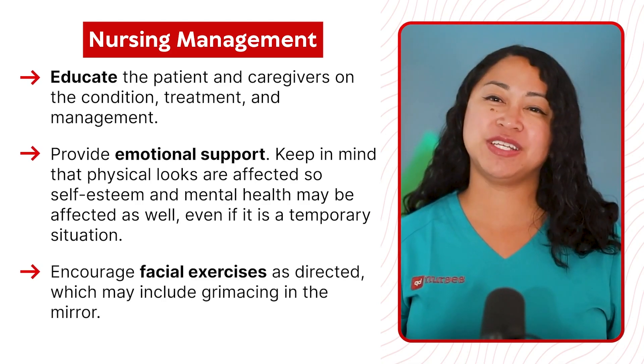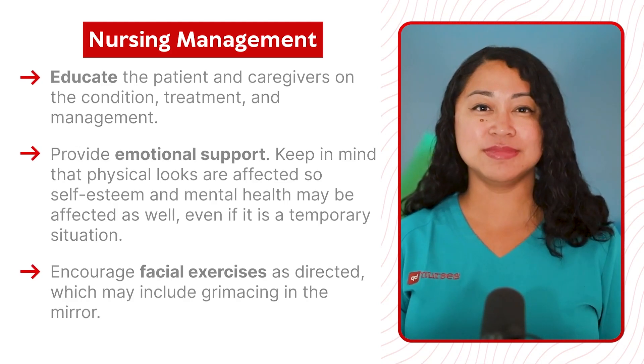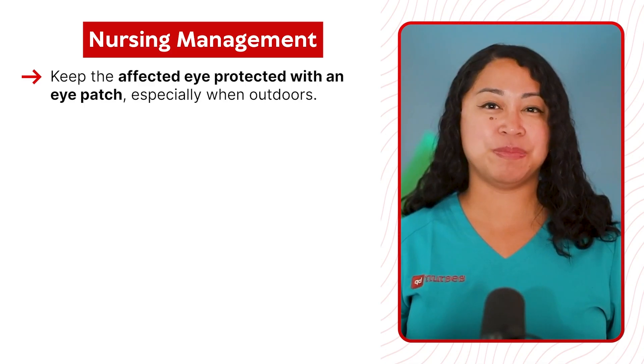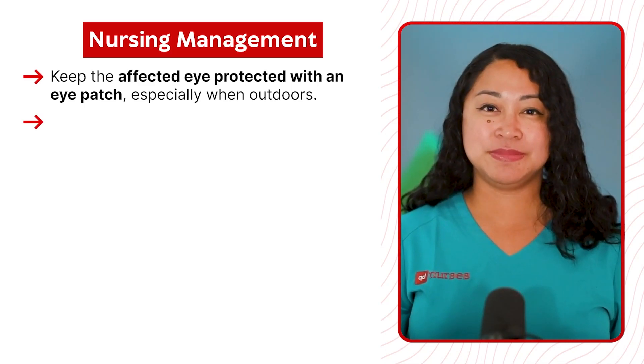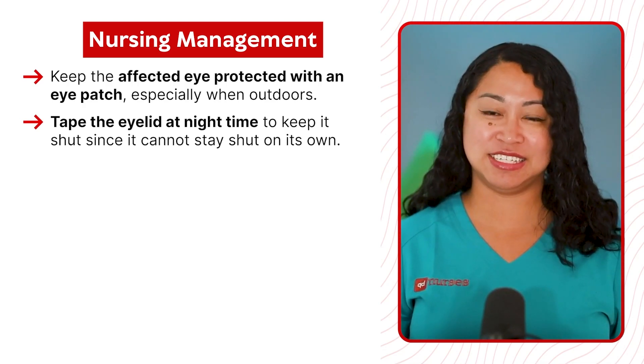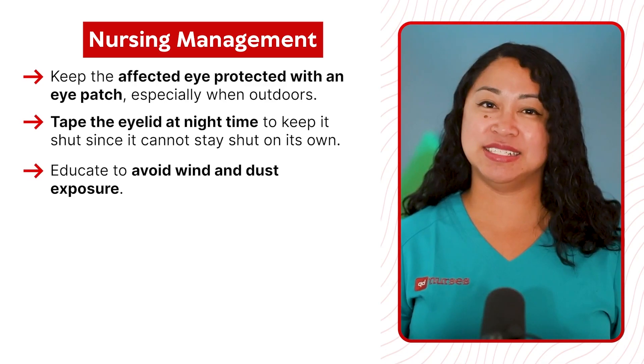Encourage facial exercises as directed, which may include grimacing in the mirror. Keep the affected eye protected with an eye patch, especially when outdoors. Tape the eyelid at nighttime to keep it shut since it cannot stay shut on its own. Educate to avoid wind and dust exposure.